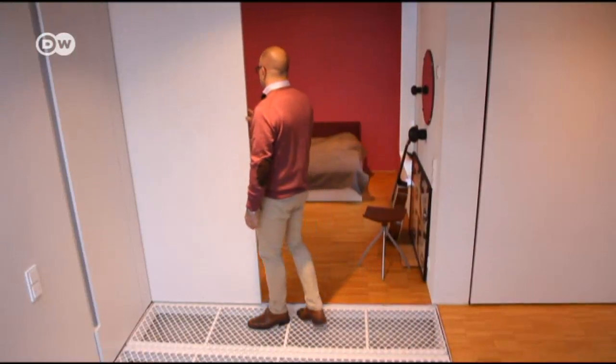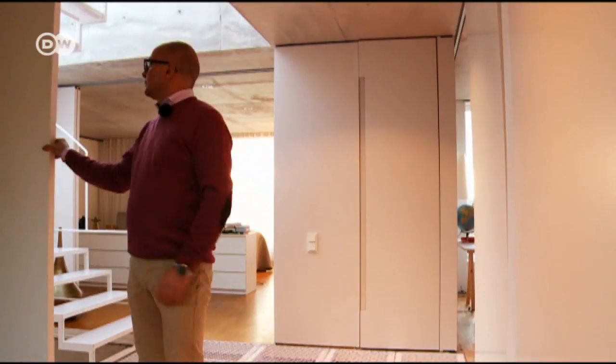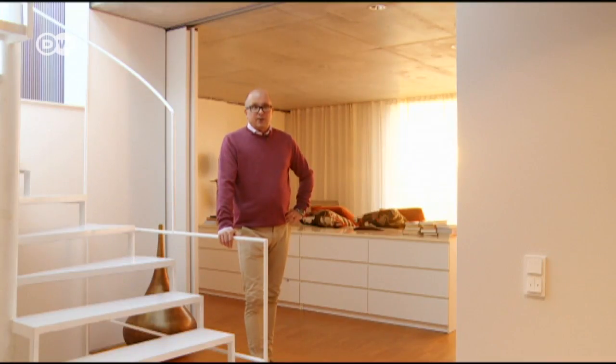Upstairs are the bedrooms and bathrooms. I would not have the sliding doors if I were to do this project again, because you can hear lots of sounds. There's too little privacy for the children and even for us. It works when the children are small, but it doesn't work when they're growing up. When they become adults they need their privacy.